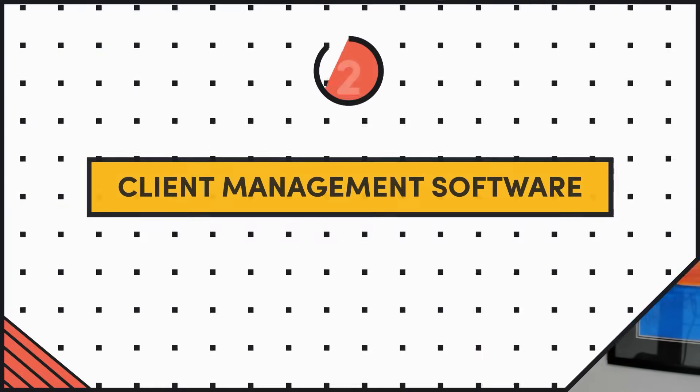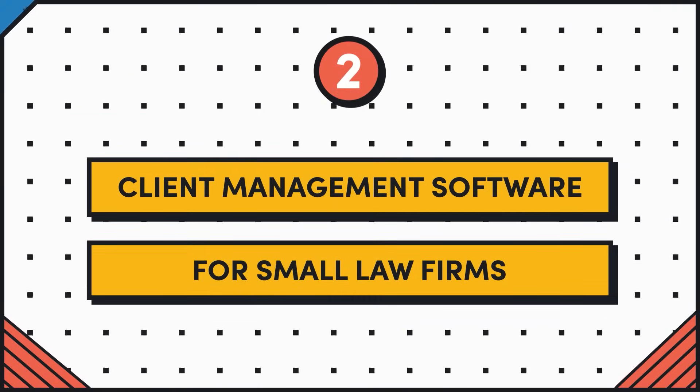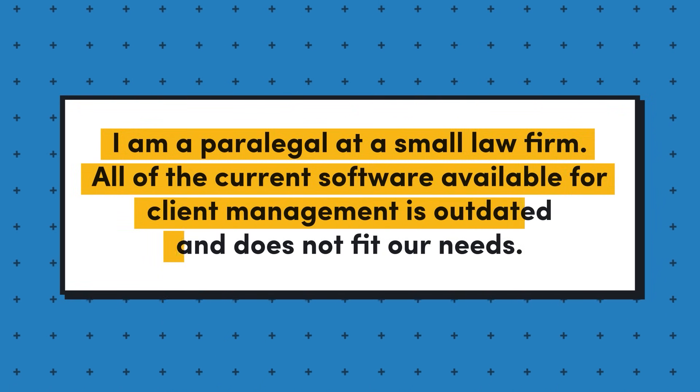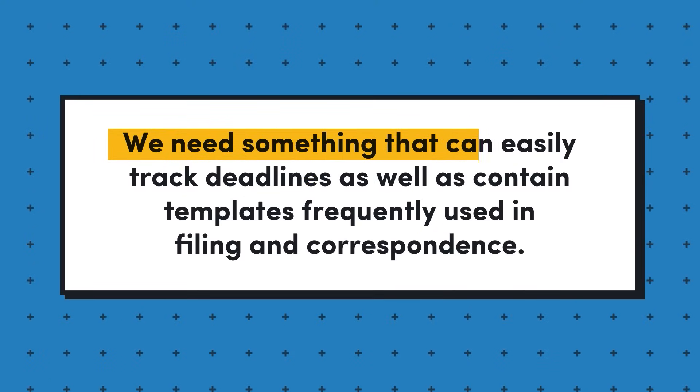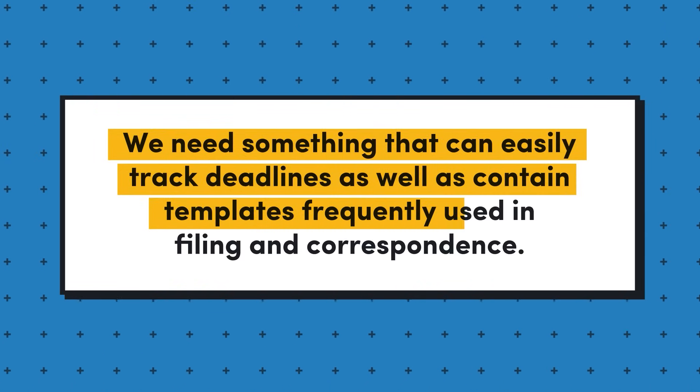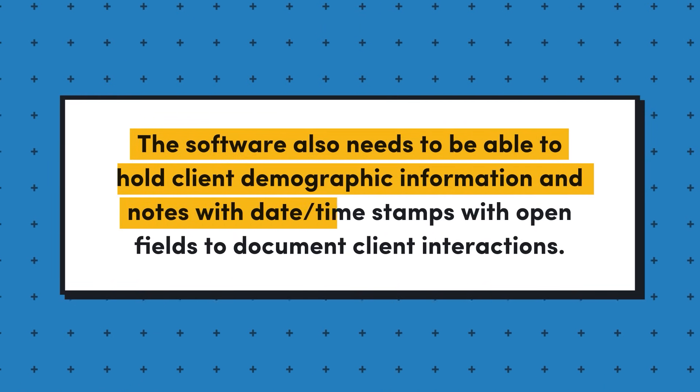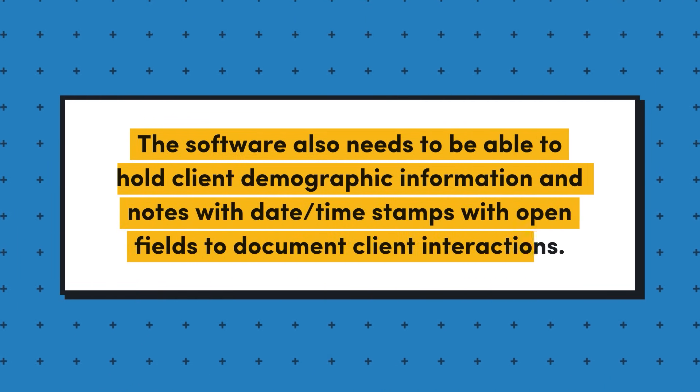Idea number two is client management software for small law firms. The requester writes: I'm a paralegal at a small law firm. All of the current software available for client management is outdated and does not fit our needs. We need something that can easily track deadlines, contain templates frequently used in filing and correspondence, hold client demographic information and notes with date timestamps, and open fields to document client interactions. It would be helpful if the system were web-based so we can log in from any browser instead of using a VPN — which really shows you the state of legal software.